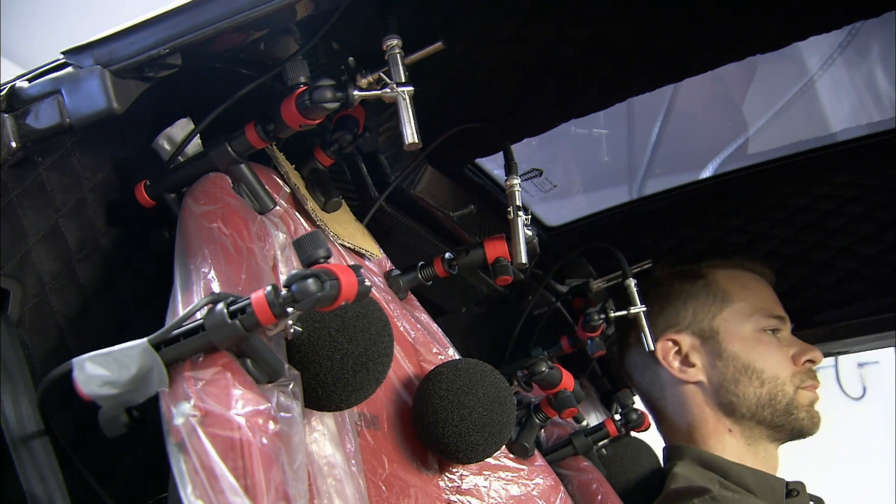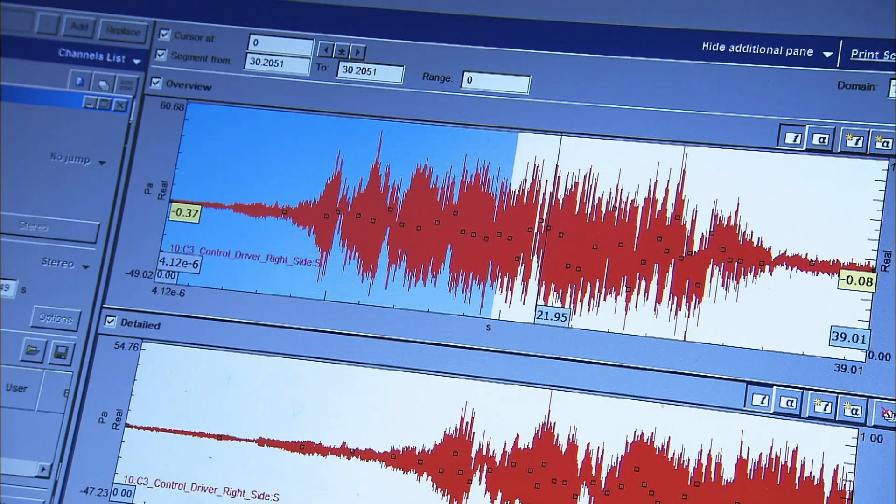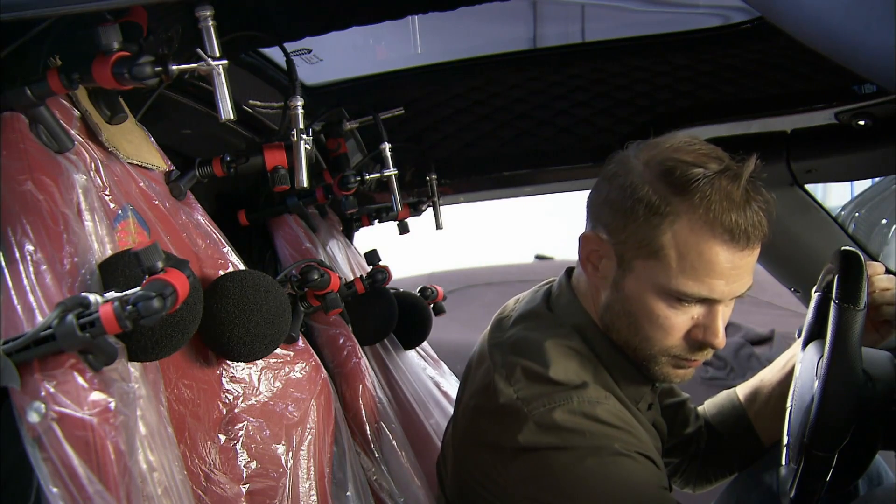In fact, the One:1's exhaust system is specifically designed to create a unique Koenigsegg growl that the car makers like to call high-tech thunder.